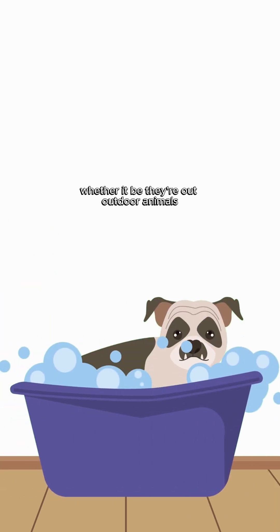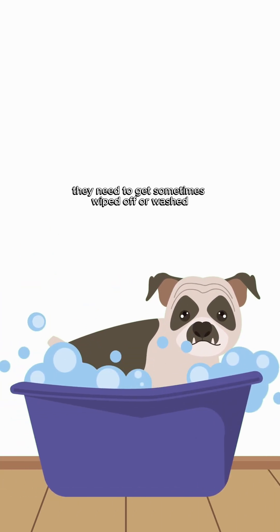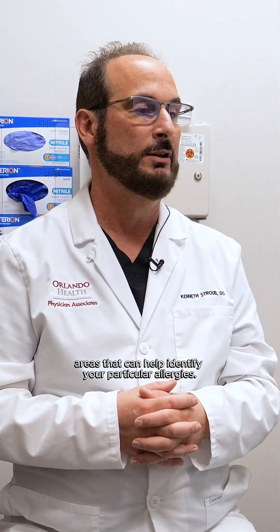Pets are another thing to consider. Whether they're outdoor animals, they sometimes need to get wiped off or washed — that can be helpful because we all love our pets. Another thing people might be unaware of is that there are actually blood tests that can be done by your primary care physician — an allergy panel for regional areas — that can help identify your particular allergies.